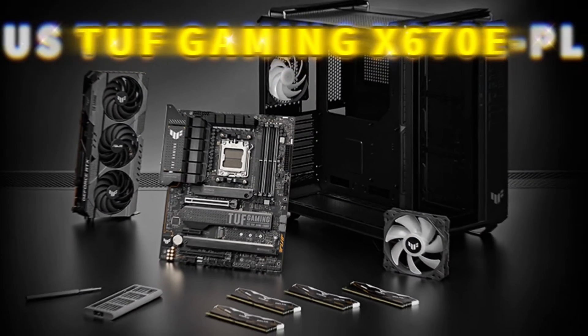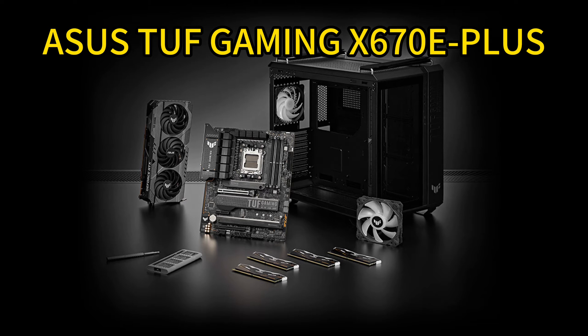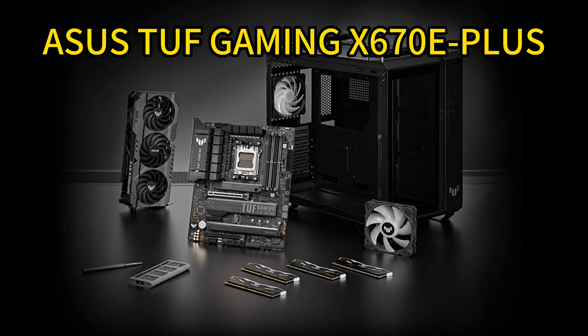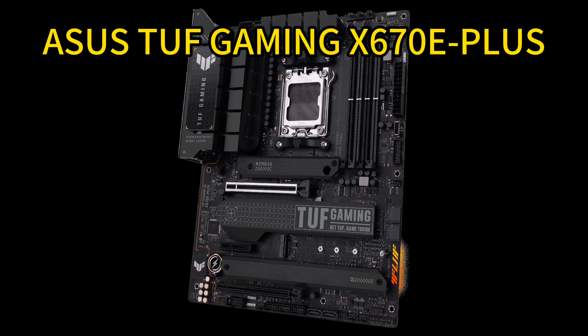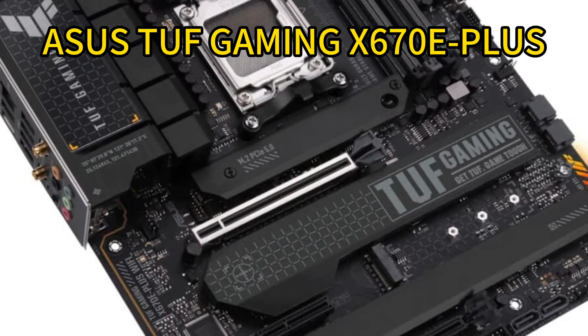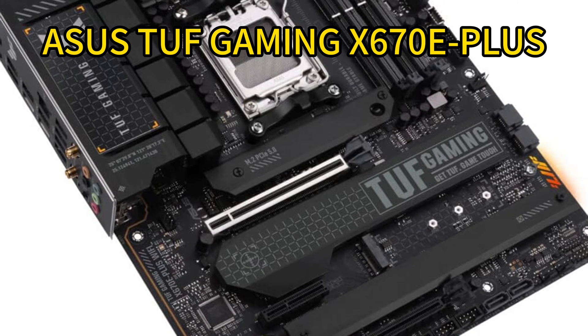Number 5: ASUS TUF Gaming X670E Plus ATX Gaming Motherboard. The ASUS TUF Gaming X670E Plus delivers rock-solid performance and durability for gaming marathons. It's engineered with military-grade components, an upgraded 14+2 power solution, and comprehensive cooling to go beyond expectations with the latest AMD Ryzen 7000 processors. With PCIe 5.0,